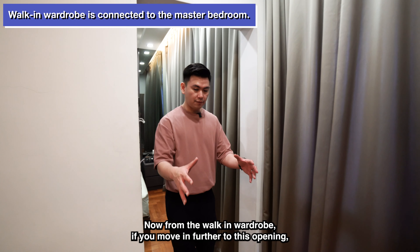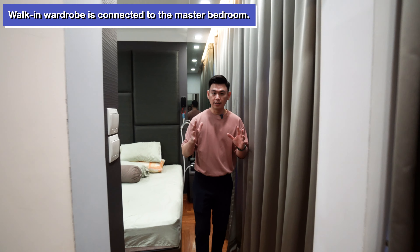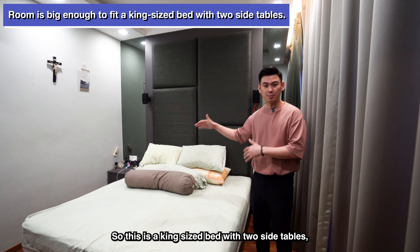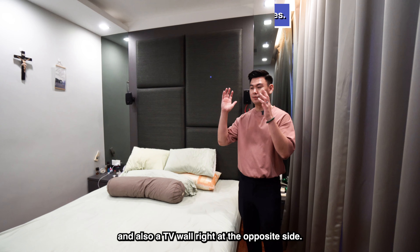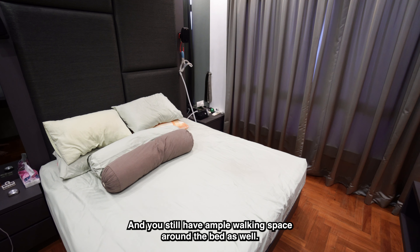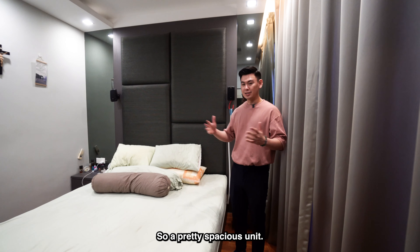From the walk-in wardrobe, if you move in further through this opening, it leads you straight into the bedroom area. This is a king sized bed with two side tables and a TV wall on the opposite side. You still have ample walking space around the bed as well — a pretty spacious unit.